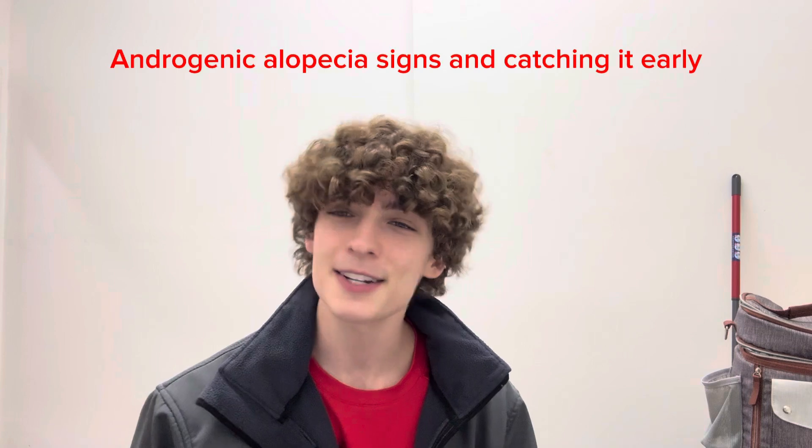Hello, how are you guys doing today? This is Brayton, and today's video is going over androgenic alopecia and how to tell if you have early symptoms or signs of it. This can be for all ages. We're going to cover the most aggressive cases in teenagehood as well as the 20s and 30s, and what to really talk to your doctor about if you think you are experiencing male or female pattern baldness, and whether you should be pursuing a strong or mild treatment.